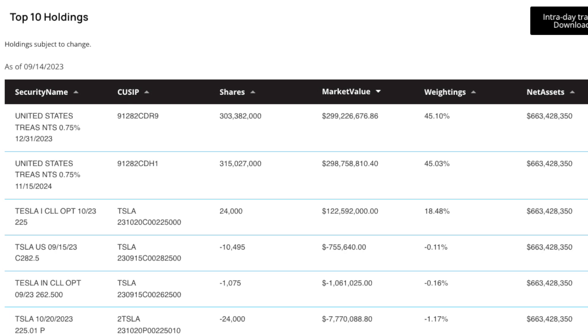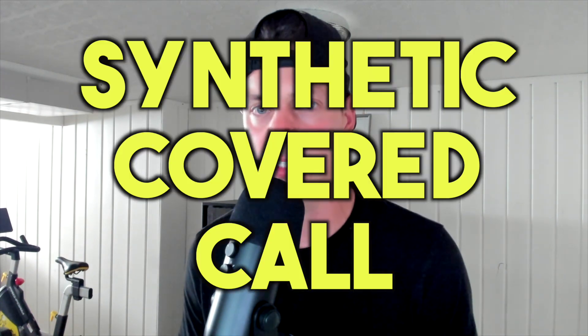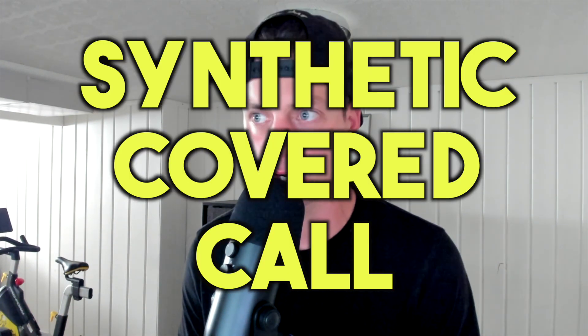And if we look at the top 10 holdings, you can see that the majority of the fund is actually in US treasury bonds and all the rest is going to be Tesla options. So they're buying call options, they are selling call options, and they're also selling put options. If you just look at the holdings, they might not make that much sense to you, so I want to break it down a little bit further on what they're doing. They're doing what's called a synthetic covered call strategy.